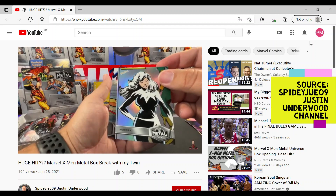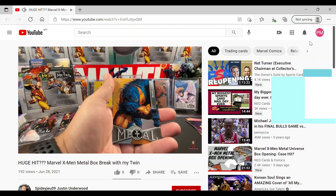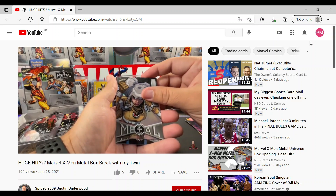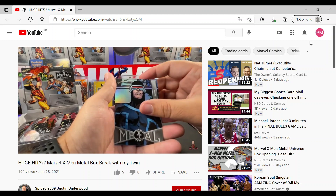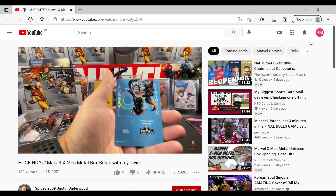I can hardly believe it. It's been a long time since I enjoyed watching breaks, be it sports cards or Magic the Gathering. 2021 X-Men Metal Universe breaks are awesome entertainment. The cards are bright, fun, and the inserts look great. The set is a true collector's dream with all the throwback inserts from the original Metal Universe in 1997.